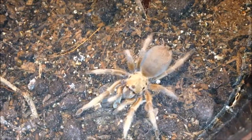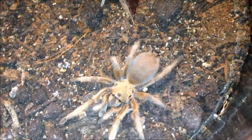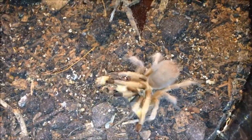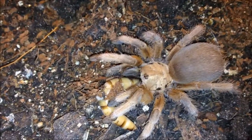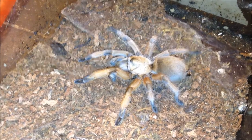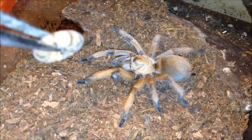This one here is an Aphonopelma moderatum, the Rio Grande Gold — I forget the exact name. Yep, I figured he was going to take that. This is a juvenile, cute little sucker. This is another juvenile, same — Aphonopelma moderatum, the Rio Grande Gold.